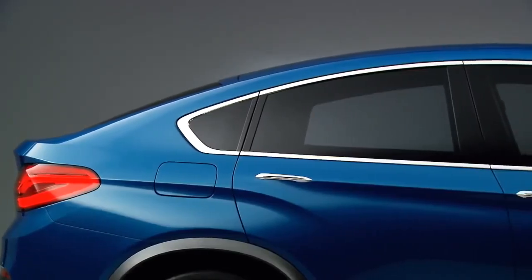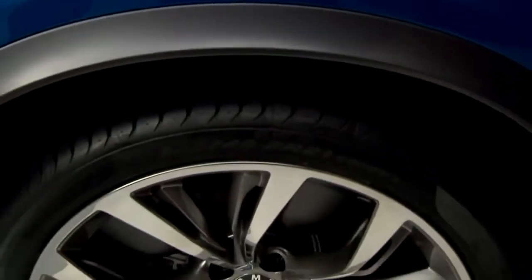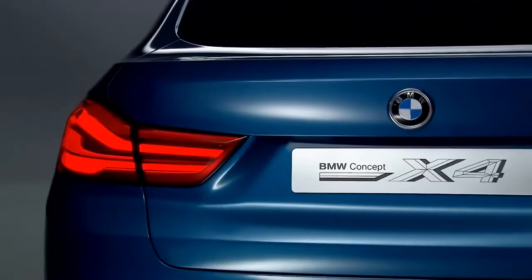We have the dynamic with very expressive lines. We have also the elegance in the roof line, and we have the strength with the big wheels. It's a very expressive front and rear end.